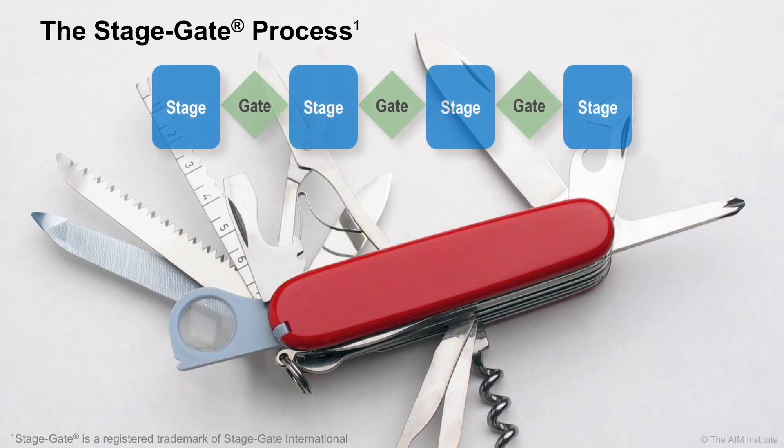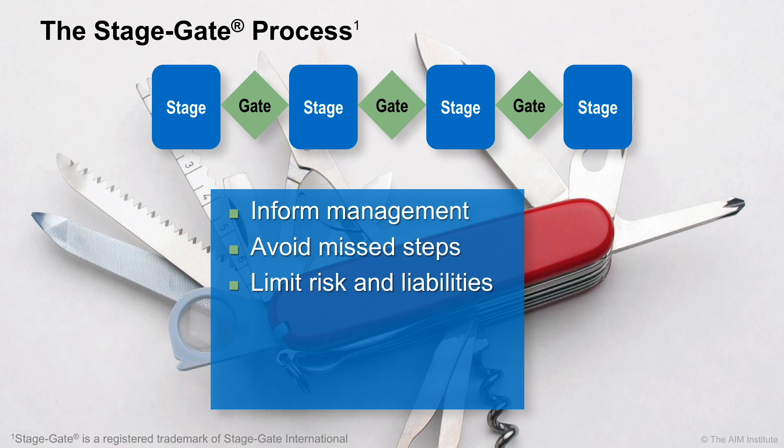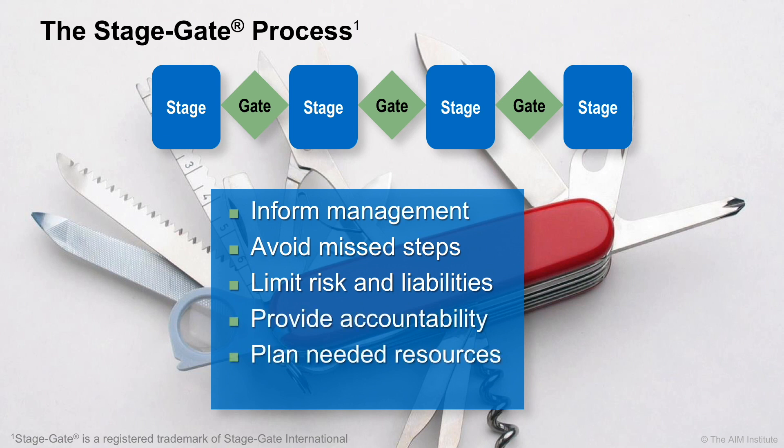The StageGate process developed decades ago by Bob Cooper is now used by most B2B companies to manage their new product innovation. It's like a Swiss army knife that helps you do many things: inform management, avoid missteps, limit risk and liabilities, provide accountability, plan needed resources, and support portfolio views.